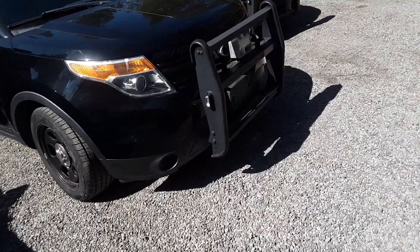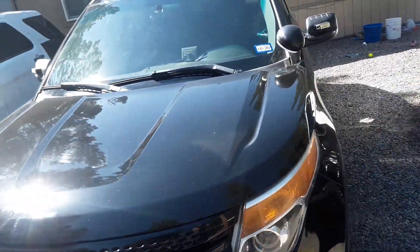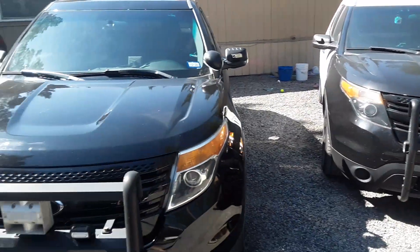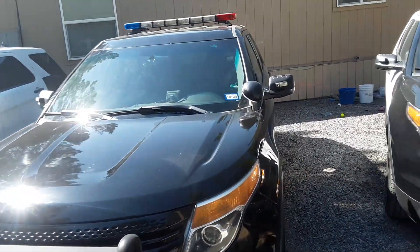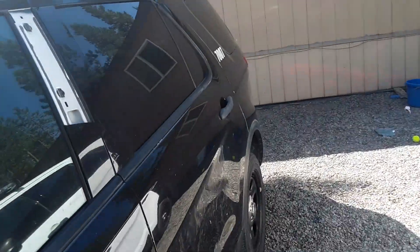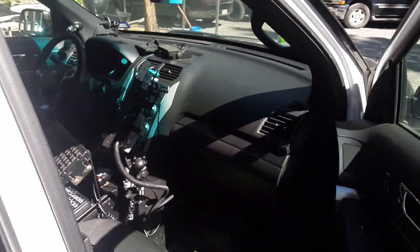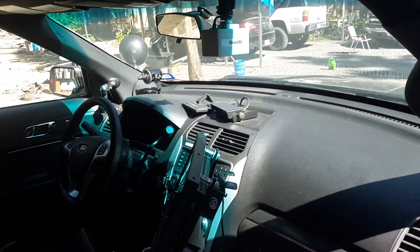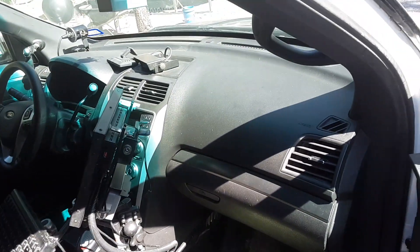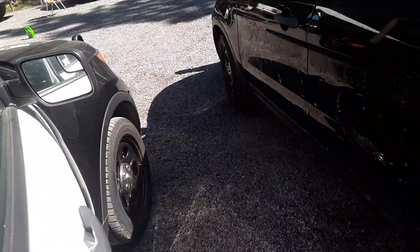Back to this one - these two are fully equipped, siren and everything. This one's actually got more stuff than the black one does. It has a dash cam, a laser, a computer - so this one is really loaded out.